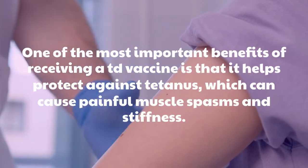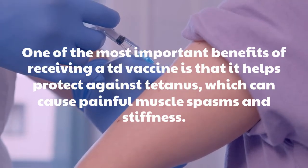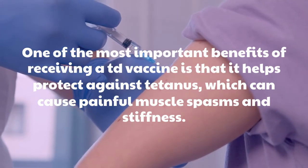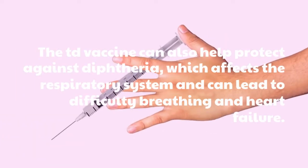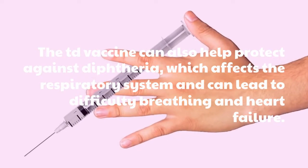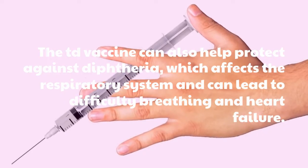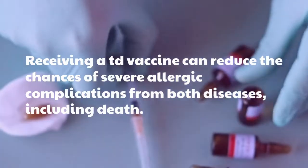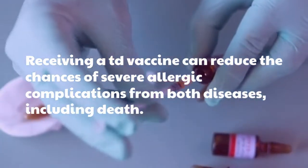One of the most important benefits of receiving a TD vaccine is that it helps protect against tetanus, which can cause painful muscle spasms and stiffness. The TD vaccine can also help protect against diphtheria, which affects the respiratory system and can lead to difficulty breathing and heart failure. Receiving a TD vaccine can reduce the chances of severe complications from both diseases, including death.